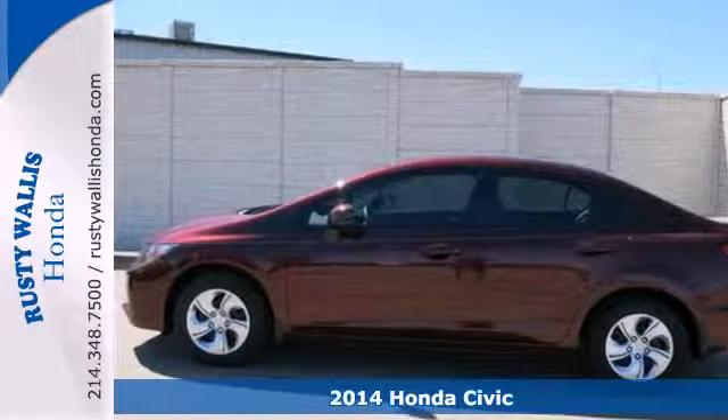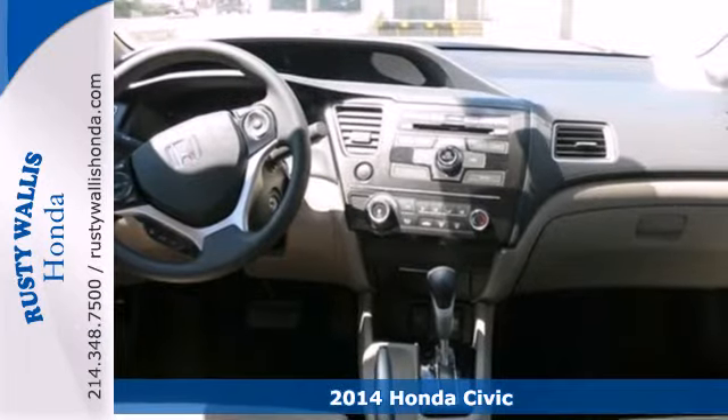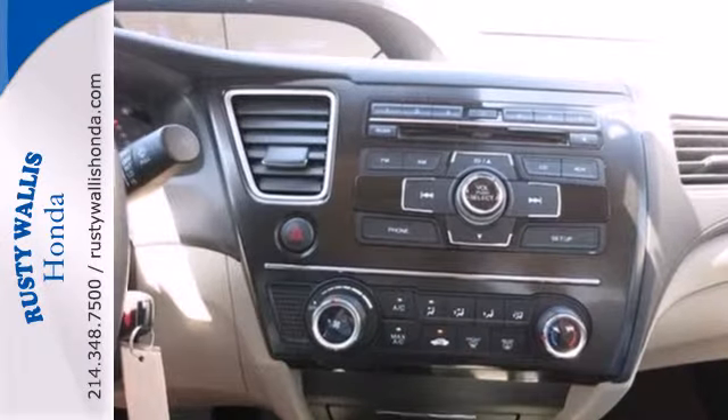Here's the 2014 Honda Civic. Your search ends with this Honda. The four-wheel independent suspension and stability and traction control work with the spirited engine, giving you the unparalleled fuel economy you deserve.